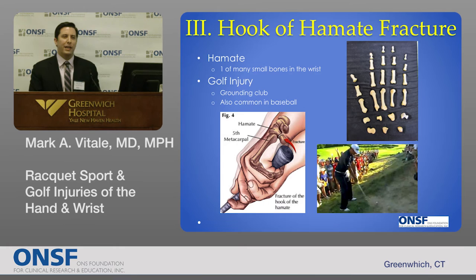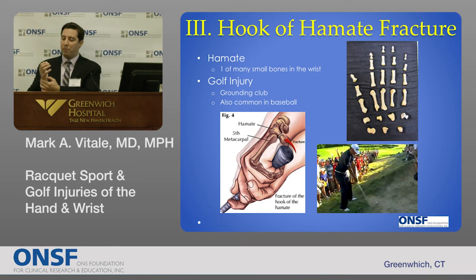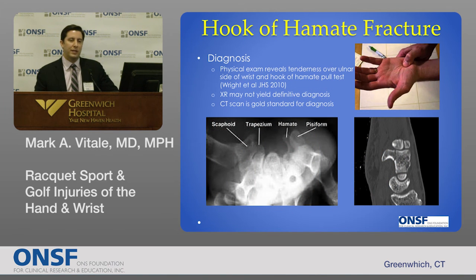The last injury I'm going to talk about is fairly uncommon, but unique to golf and sometimes baseball: a fracture of one of the small bones in the wrist called the hook of the hamate. If you look at your own wrist, you can feel a bump just on the ulnar side — that's the palmar part of the hamate bone, which has a little hook. When you hold a golf club or baseball bat, the butt of the club rests against that hook. Patients who ground the club, or those who take a bad foul pitch, can fracture it. These injuries have a low healing rate due to poor blood supply. Patients present with pain and sometimes persistent numbness in the small finger because a branch of the ulnar nerve travels right by that hook. We diagnose based on physical exam with tenderness at that point and a hook of the hamate pull test.